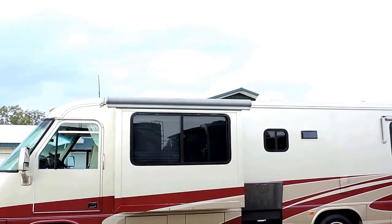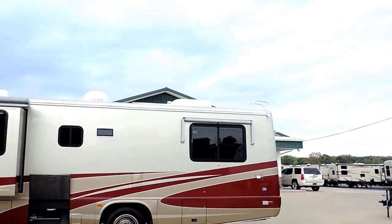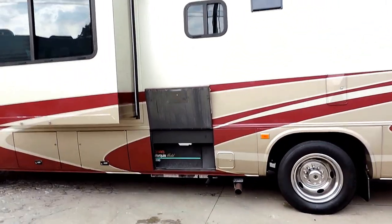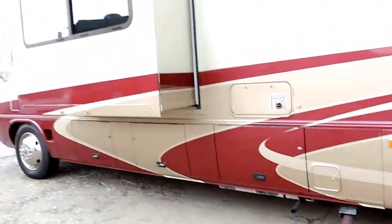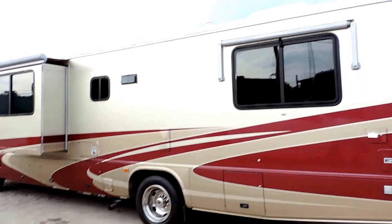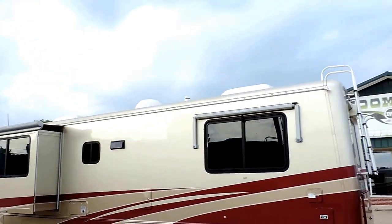The slide out has a slide awning, with window awnings on the back as well. There's also a 5500 onboard generator as you can see there. Slam-latch lids with plenty of outside storage. This unit has two roof airs and an in-motion satellite system on top.